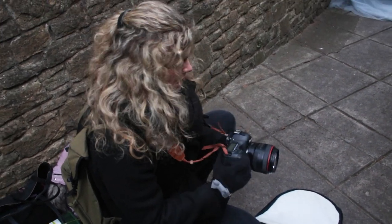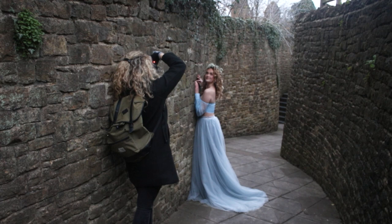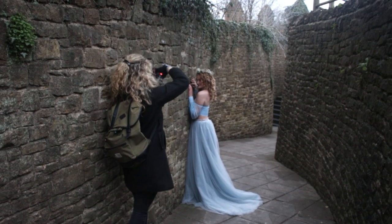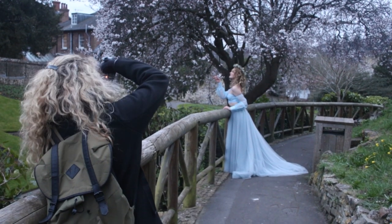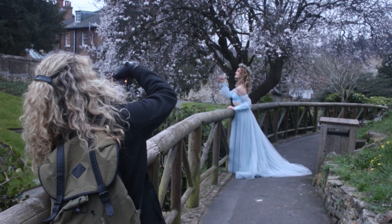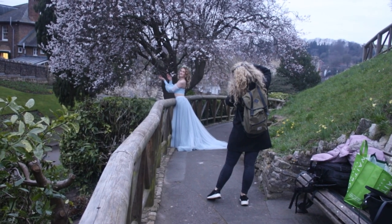We got some close-ups. I couldn't get that blossom tree out of my head, so we actually circled back to it to get some more full body shots, and I'm so glad that we did because these photos ended up being my favorite from the whole shoot.